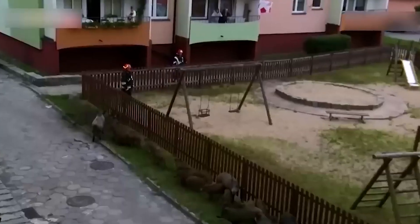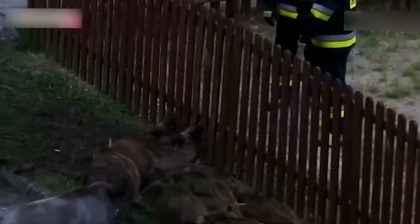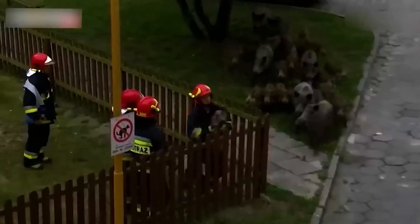A pack of wild pigs actually brought their kids to play at the playground. All except for two of the piglets were able to find their way out, so people had to call the fire department to help the other two.